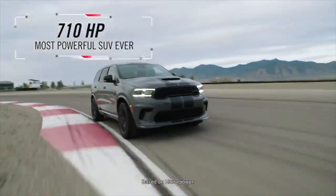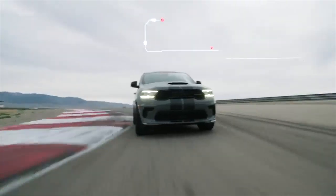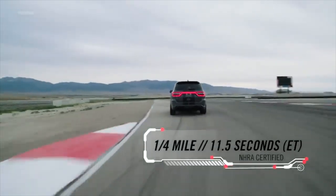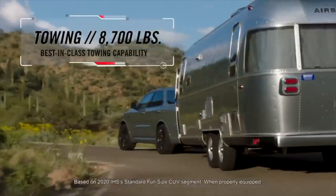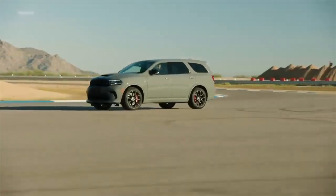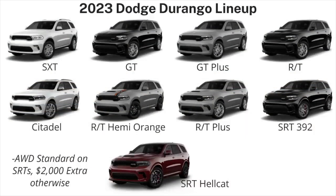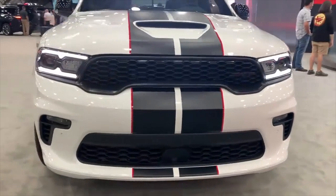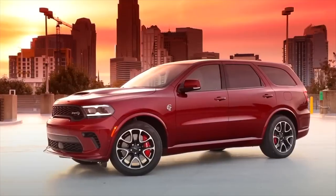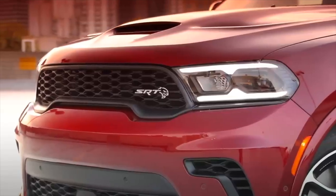Number 10: The Dodge Durango. The return of the 710-horsepower SRT Hellcat for 2023 serves to emphasize the Dodge Durango's status as a three-row muscle car. Regardless of what's going on inside, the Durango has good handling and a smooth ride. Standard equipment includes an 8.4-inch touchscreen with Apple CarPlay and Android Auto. The Durango can seat seven people and has a respectively spacious third row. Even the base V6 has enough power for respectable acceleration, though the 360 and 475-horsepower naturally aspirated V8s in the R/T and SRT 392 models add more muscle. It has a base price of $40,090.